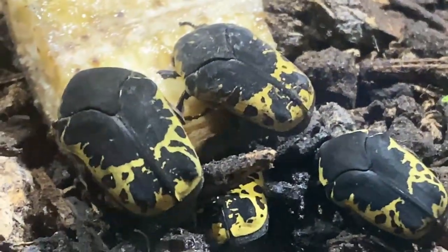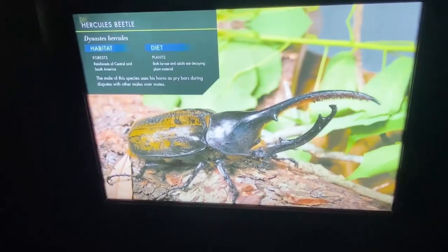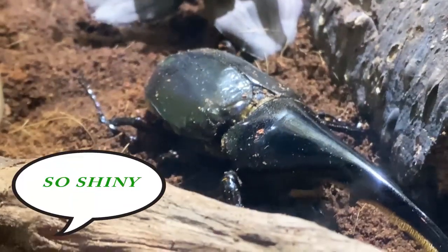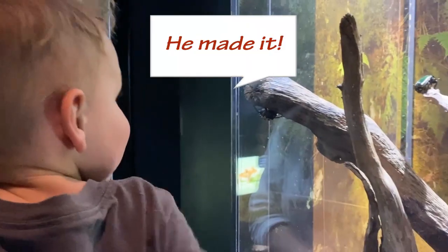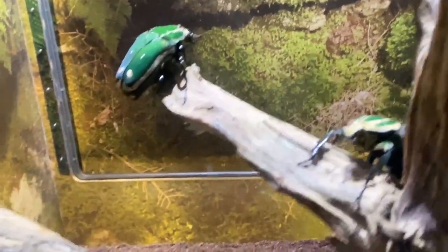Flower beetles. Those are cool. Wow, it's so shiny! It's upside down! He made it! He made it to the top! What a good climber!